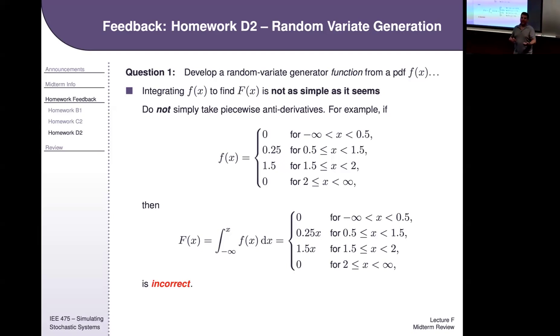I might be a little more coy — like I might give you a string of 10 random numbers and say here's a CDF, generate three samples from the random variate corresponding to the CDF. That tells you to invert the CDF and plug in the first three numbers from the string. I might ask just for the third one — grab the third random number, plug it into your inverse CDF. You can see examples of this in the sample midterms.